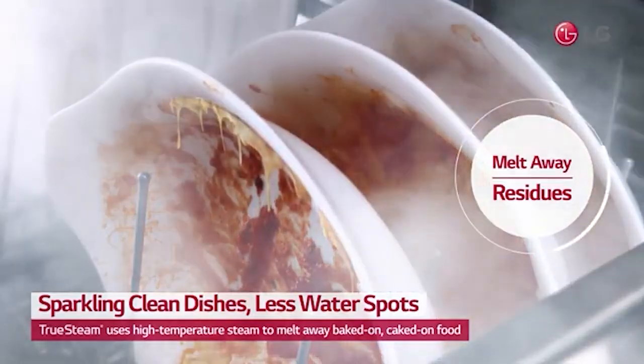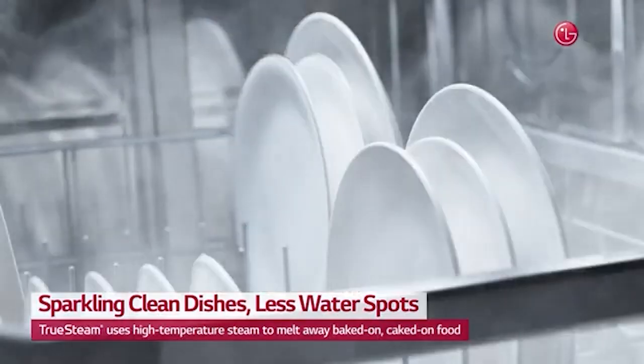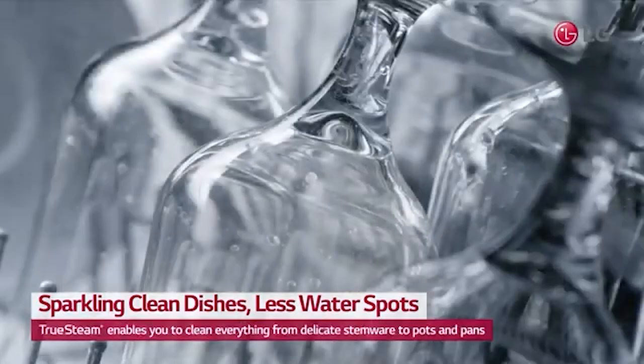Steam is an important feature in laundry because it loosens tougher stains for more thorough cleaning. LG added four steam generators in the front of the dishwasher to loosen baked-on food so you don't have to re-wash.